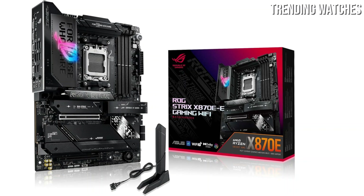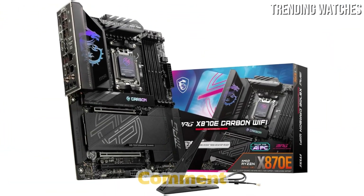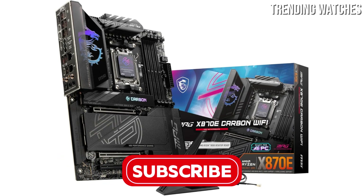Make sure to watch till the end to find the perfect board for your needs, and don't forget to like, comment, and subscribe for more tech reviews and buying guides. Number 5.